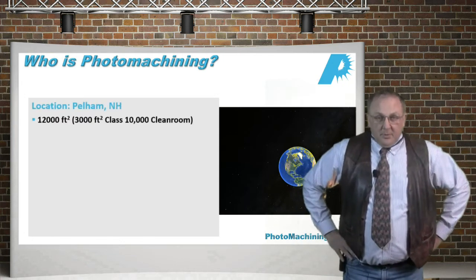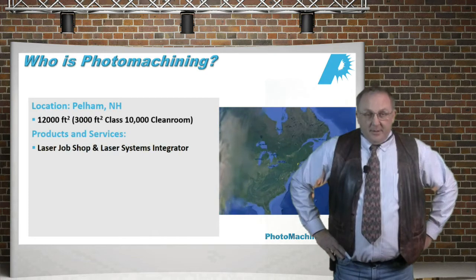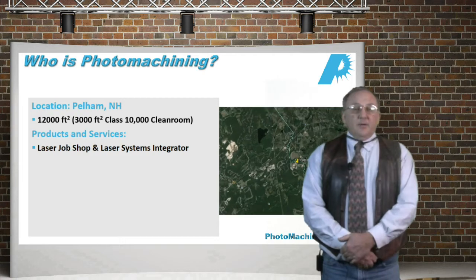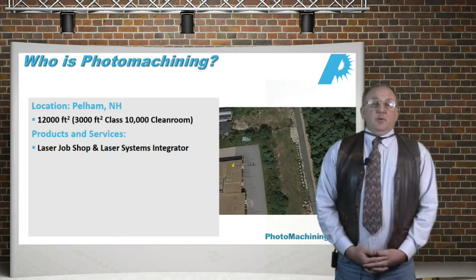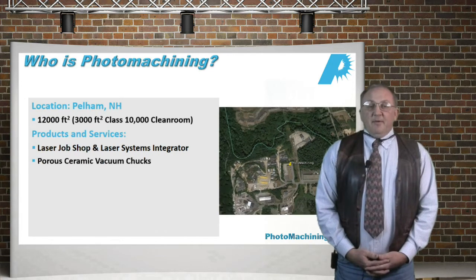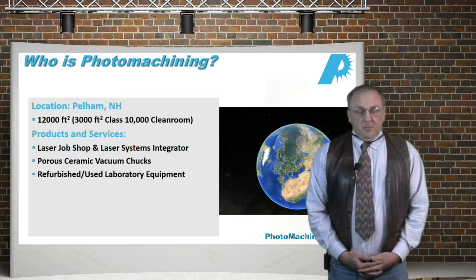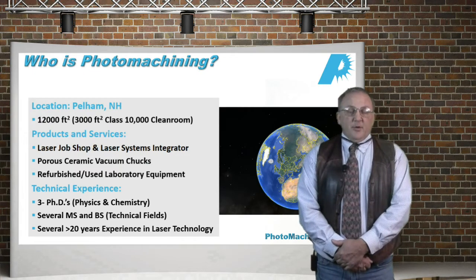Let me tell you a little bit about Photo Machining. Photo Machining is located in Pelham, New Hampshire. We're a laser job shop and systems integrator. Generally, we work with customers in the job shop to define a problem and some solutions to that problem. Then we either continue to manufacture those parts in our job shop or we build a custom laser-based system that goes into a customer's manufacturing environment. We also make porous ceramic vacuum chucks and have a sideline of refurbished laboratory equipment. The company is about 25 people as of January 2014.